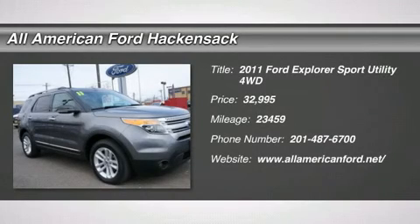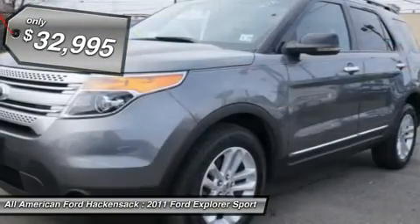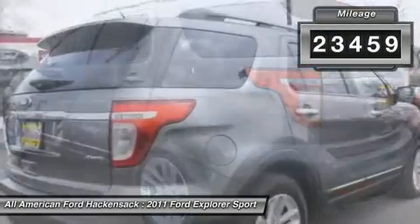The 2011 Explorer. You've got a lot of capabilities to call on in a Ford Explorer. Don't underestimate your choices. It is priced below $35,000, and this vehicle has less than 25,000 miles.